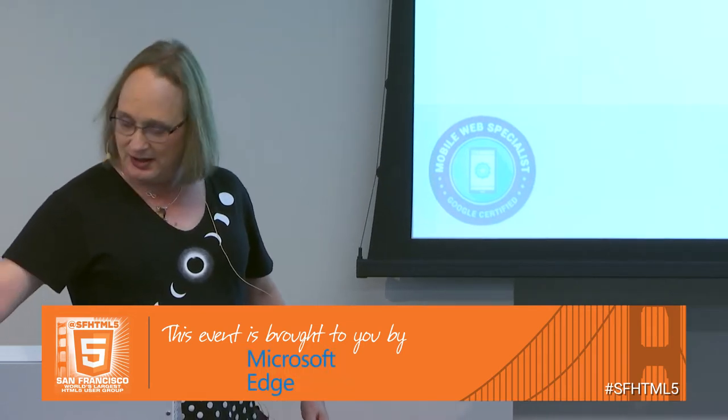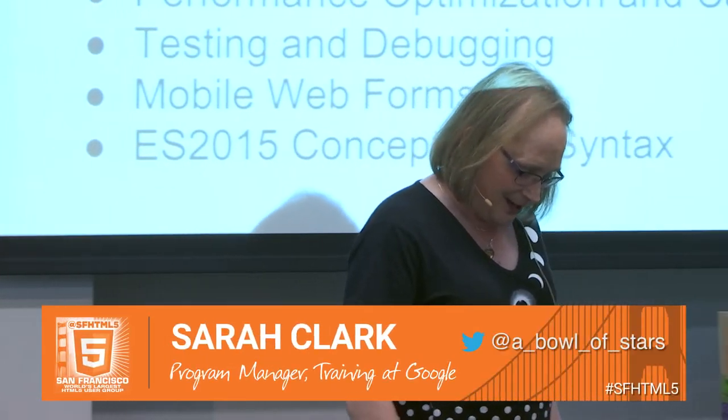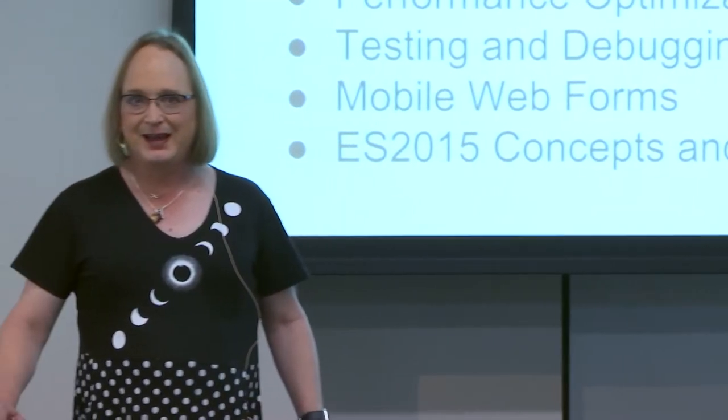I'm going to do a quick 15 minutes on how do you get ready for this exam. Years ago — this is dating myself for how old I am — I actually took one of the Oracle Java certifications.